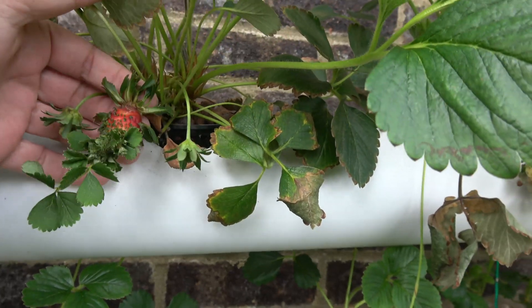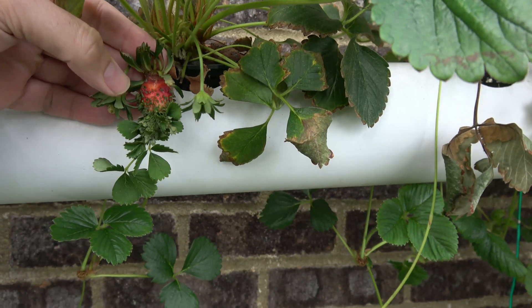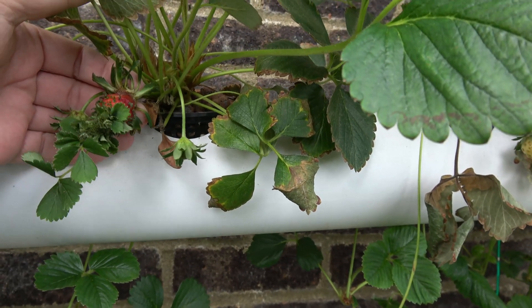I've never seen anything like this before. I'm sure this is the sort of thing that happens all the time in nature, but it's like every single seed on the strawberry has kind of sprouted whilst it's still in the strawberry.